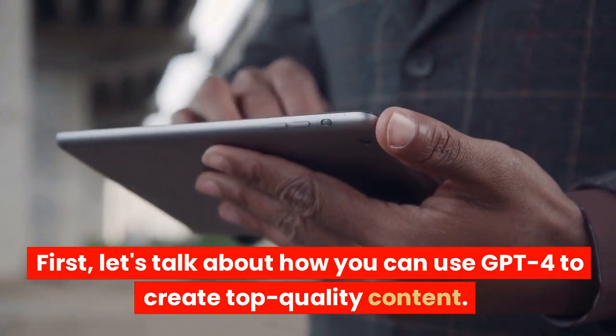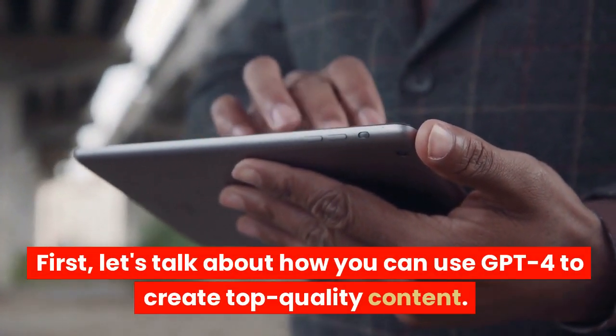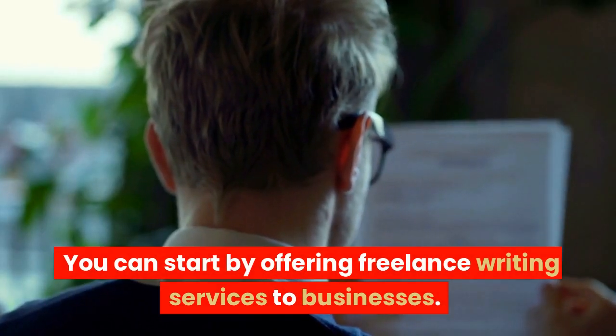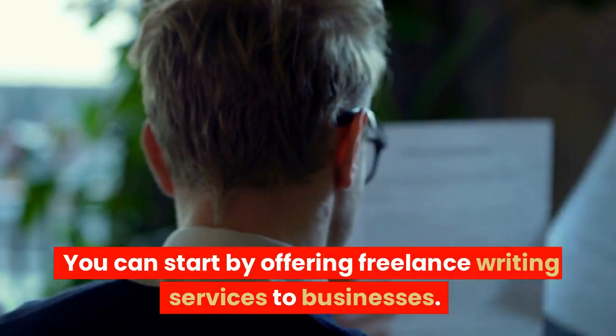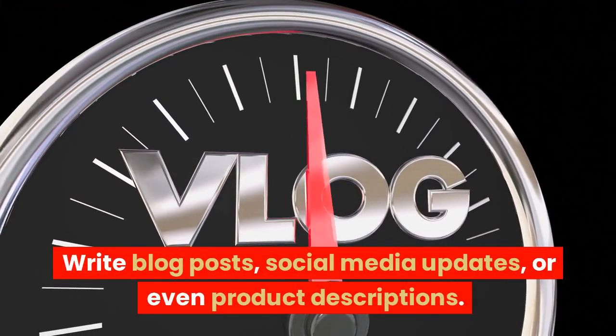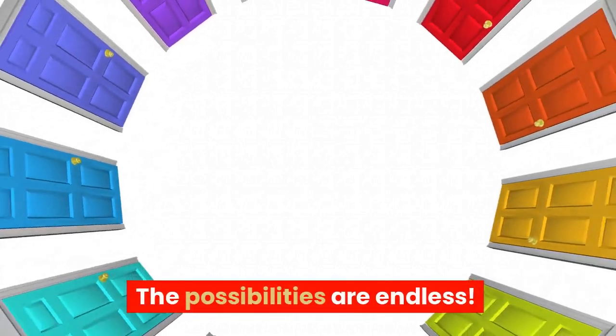First, let's talk about how you can use GPT-4 to create top-quality content. You can start by offering freelance writing services to businesses — write blog posts, social media updates, or even product descriptions. The possibilities are endless.